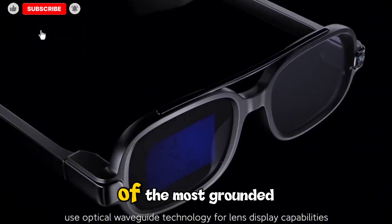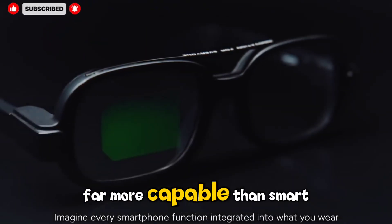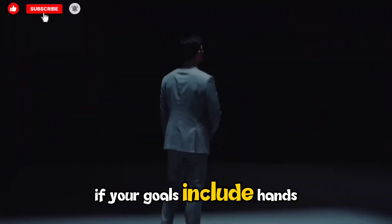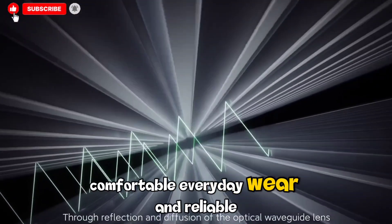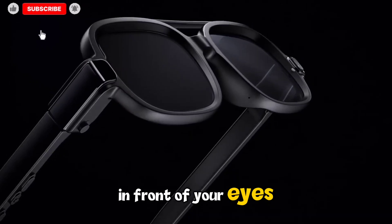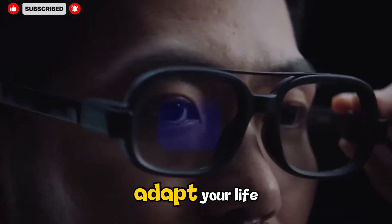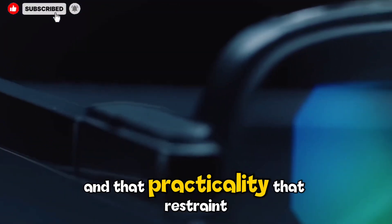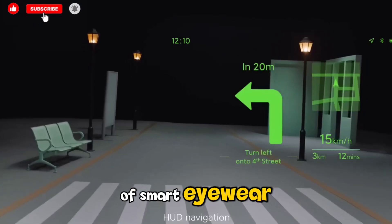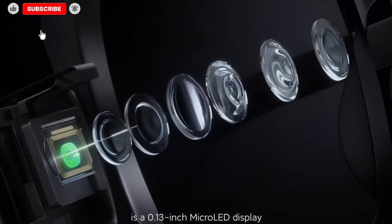Even with these limitations, the Xiaomi AI smart glasses feel like one of the most grounded, polished takes on the smart eyewear concept — far more practical than bulky AR headsets trying to replace your smartphone, far more capable than smart audio glasses, and far more balanced in performance and comfort than early-generation AI wearables. If your goals include hands-free translation, convenient photo capture, comfortable everyday wear, and reliable AI assistance, these glasses offer tremendous value. Xiaomi created a device that fits seamlessly into real life rather than forcing you to adapt your life around a futuristic interface — and that practicality might just make these glasses one of the most important wearable releases of the year.